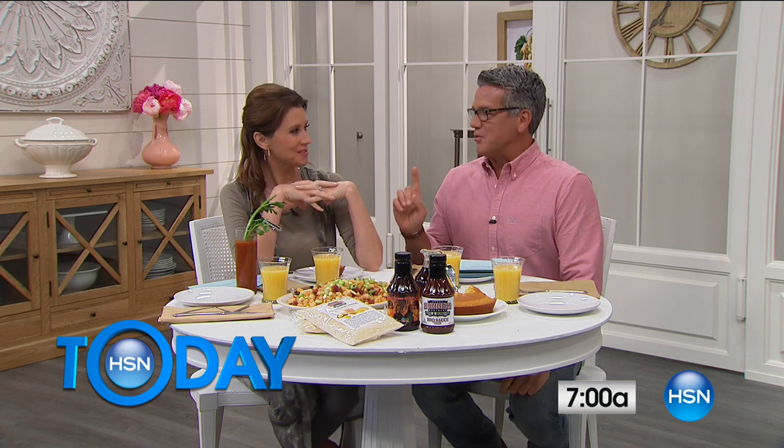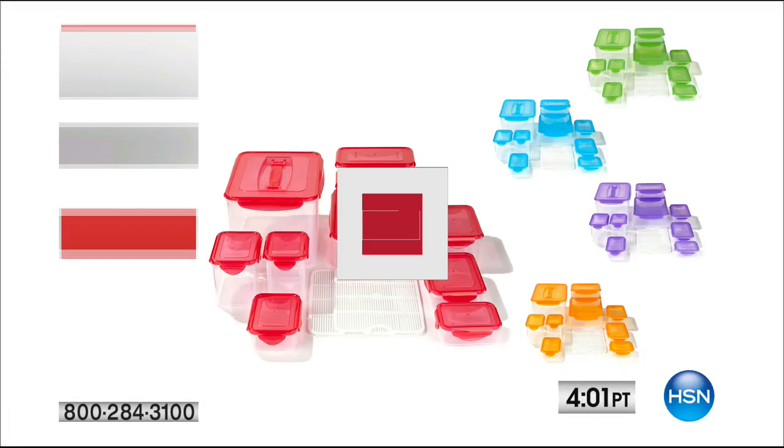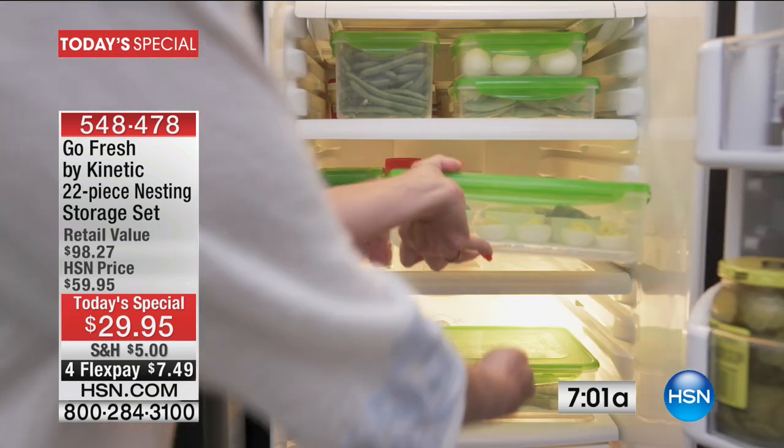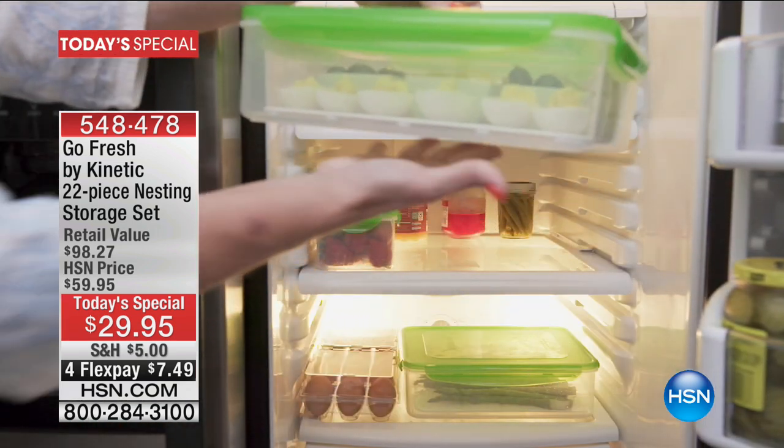We have to remember not to both eat at the same time, because neither one of us can talk, and Kyle's mad at us. We're going to get so many comments on our Facebook. I'm going to take the rest of this home in my Today Special, because that Kinetic 22-piece nesting set — how is that for a transition? It's fantastic too.